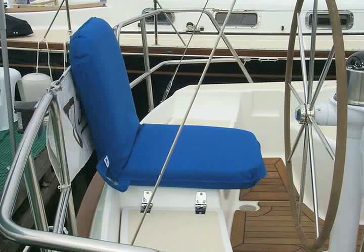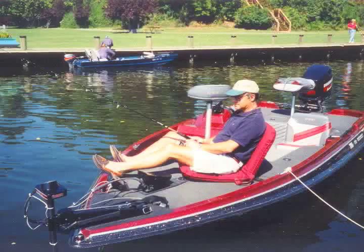My wife Lynn and I created the Sport-A-Seat 22 years ago to fulfill a need that everybody has — and that's to support your back. We found that when we were out on the boat, we became fatigued pretty easily and we needed something that would give us good support anywhere around the boat, in the cockpit, up on the bow, or out on the fishing boat.